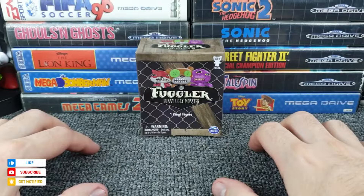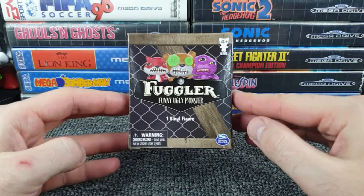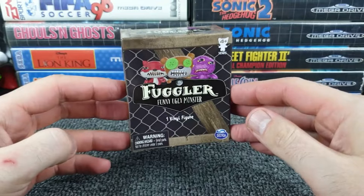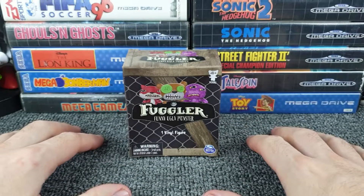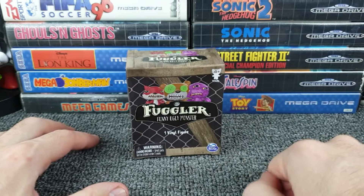Hello all. So what is a Fugler? Well, apart from a blind bag product which I bought in a local toy store — The Entertainer — to me apparently it's a funny ugly monster. But when I saw the word Fugler, that's not the first thing that popped into my mind, because there is a derisory term to describe someone who's rather unattractive, and that term is 'fugly.'